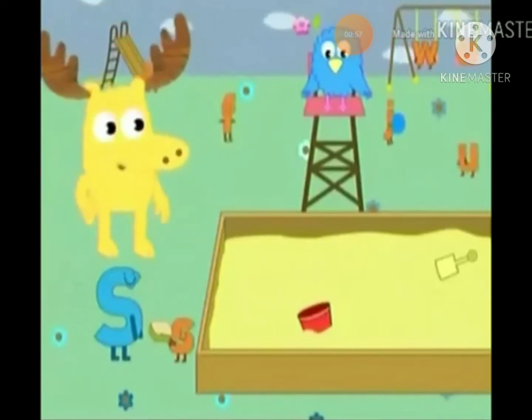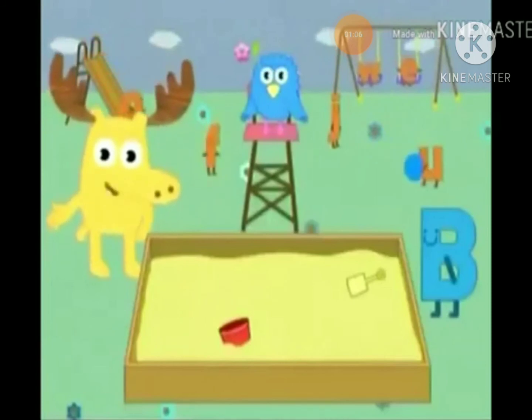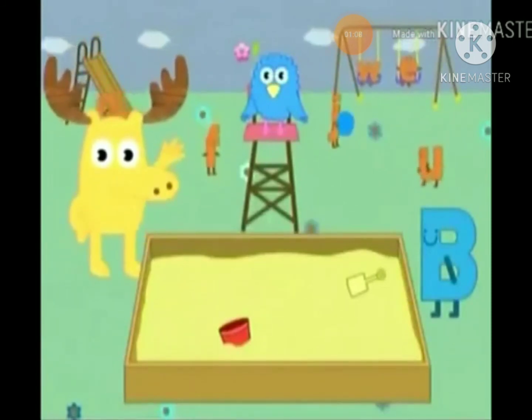Oh! Here comes another letter! Which letter is this? B! It's Big B! Right! Don't go away! We need to help Big B find Little B when we come back!